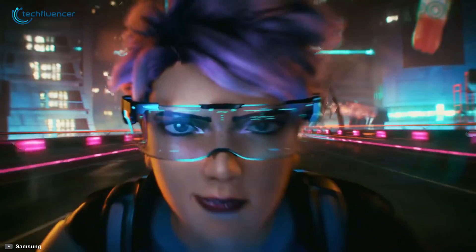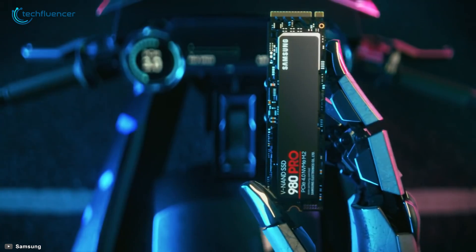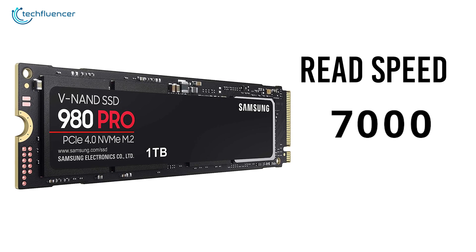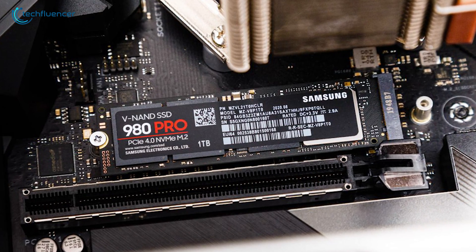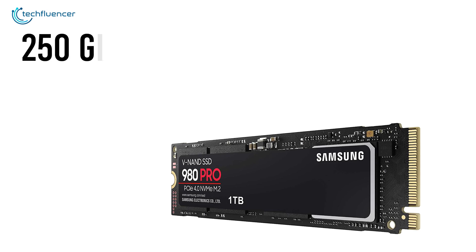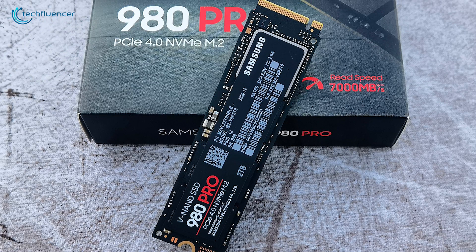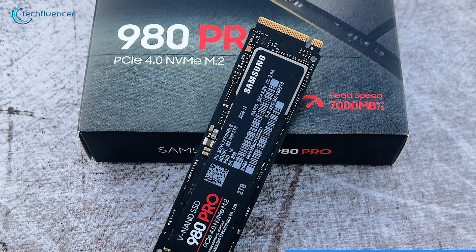Finally, at number 1, we have the 980 Pro by Samsung — the fastest performing NVMe SSD with unrivaled Gen 4 PCIe performance. By leveraging next-level PCIe, this SSD maximizes the read speed up to 7000MB per second, which makes it deliver double the performance of a PCIe 3.0 and 12.7 times compared to SATA SSDs. Storage capacity ranges between 250GB to up to 2TB. Being an M.2 SSD, it has a 2280 form factor that you can seamlessly plug into gaming desktops and laptops.